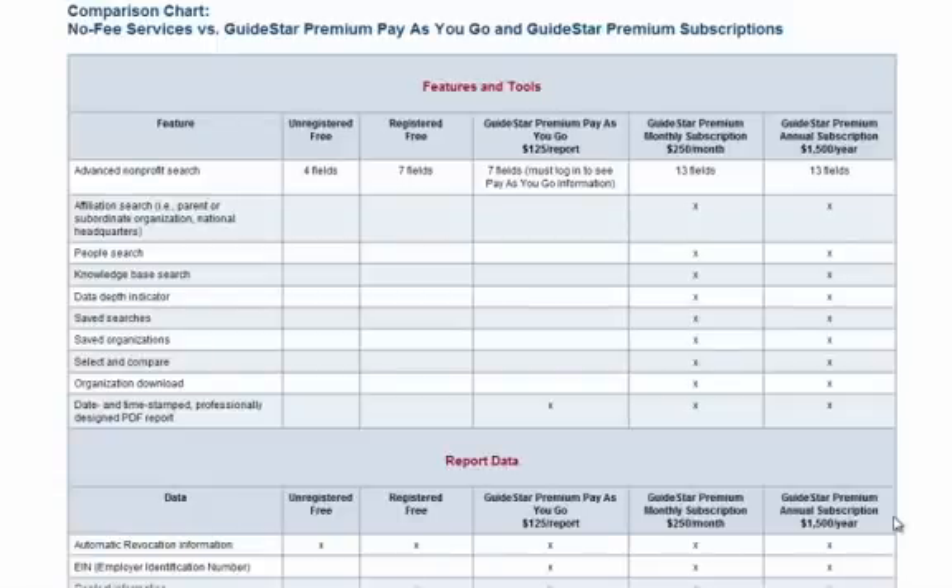People often ask us what you get with GuideStar Premium that you don't get with our free search and reports. The answer is easier to show than describe, so that's what we're going to do now. GuideStar Premium is for business users — people who need more than they can get with our free service.